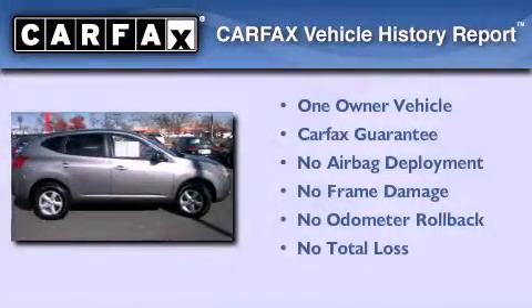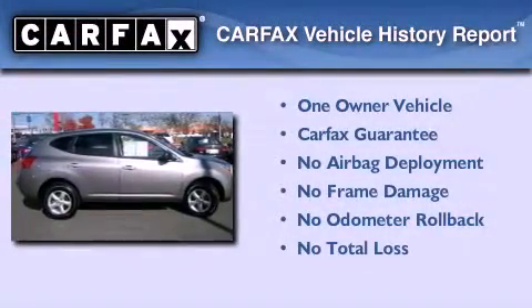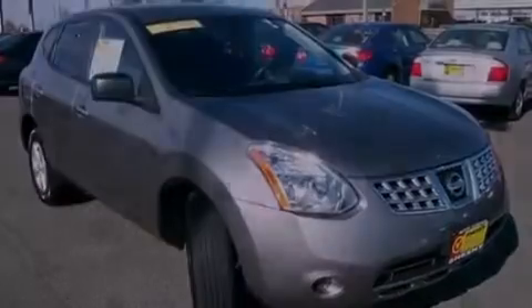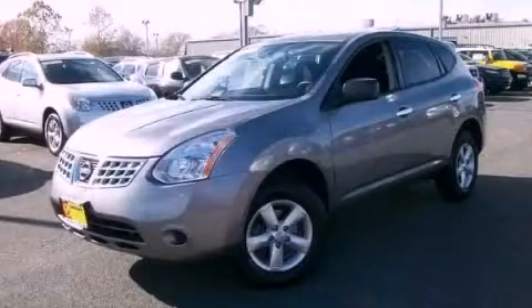This Nissan has had only one owner and it qualifies for the Carfax buy-back guarantee. This vehicle won't last long at this price — call and arrange a test drive now.